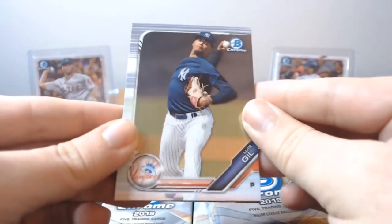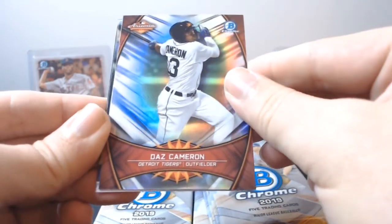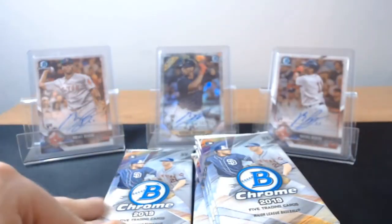Luis Gill, JB Vukakis, Daz Cameron — Arizona Fall League — Taylor Ward rookie, and Josh James rookie. So a couple of rookies in that one.